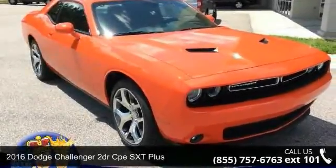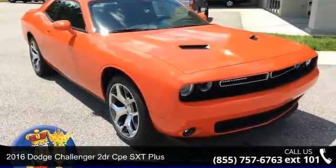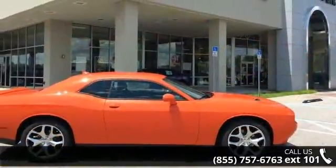Imagine yourself in this 2016 Dodge Challenger. If you are looking for a first-rate auto, this one could be yours today.